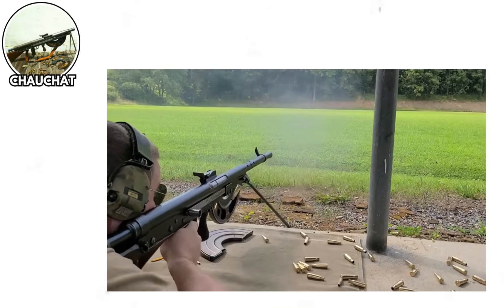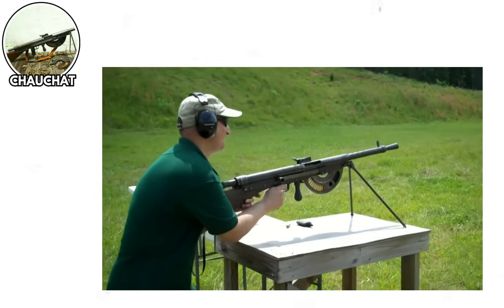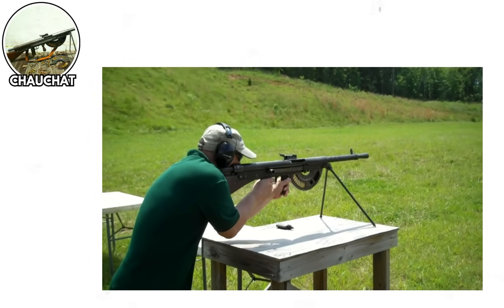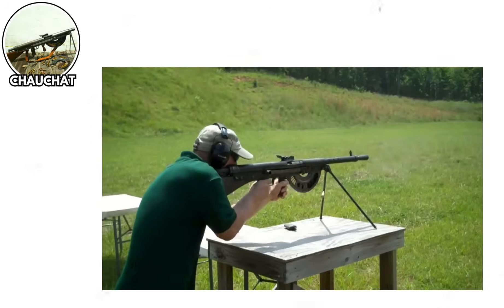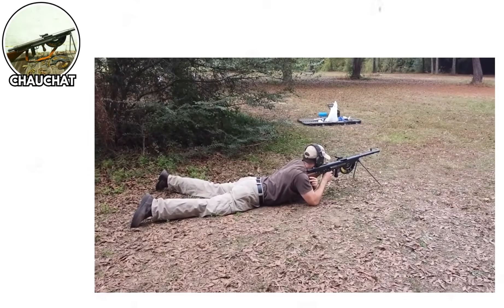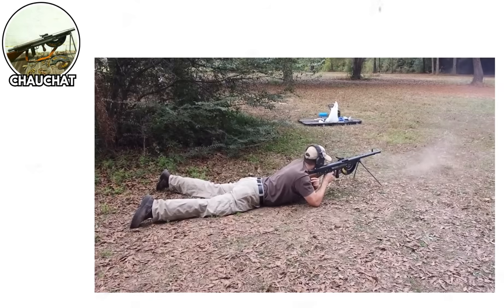The result? Jams. So many jams you could open a breakfast cafe. Soldiers reported that the gun would malfunction after firing just a few rounds. One American soldier famously said he'd rather throw the Chauchat at the enemy than actually try to shoot it. The recoil was so violent that it felt like getting punched by an angry baguette repeatedly. The barrel would overheat faster than a microwave burrito, and the sights were about as accurate as a fortune cookie prediction.